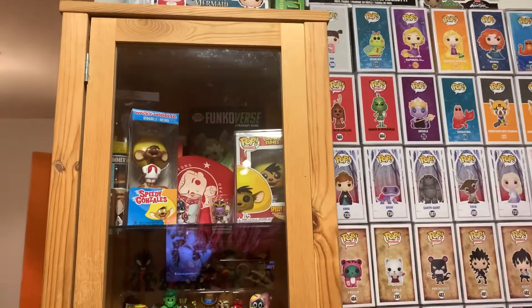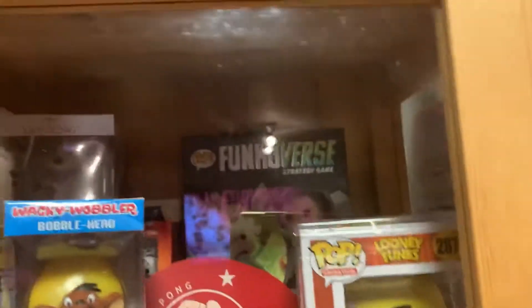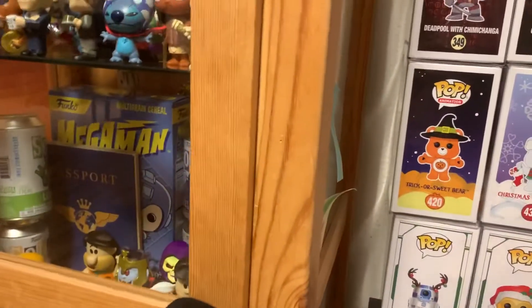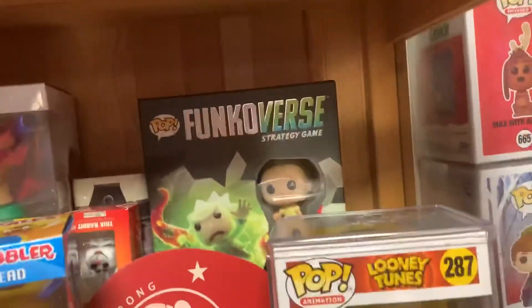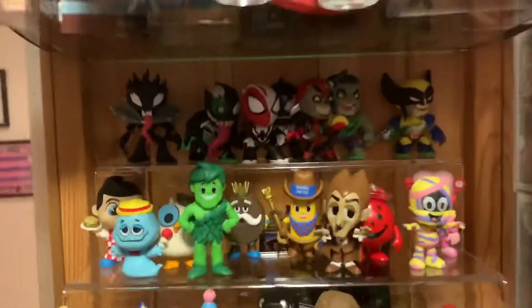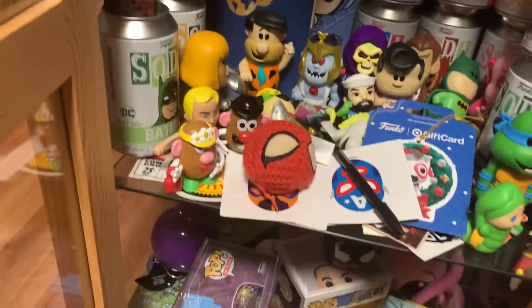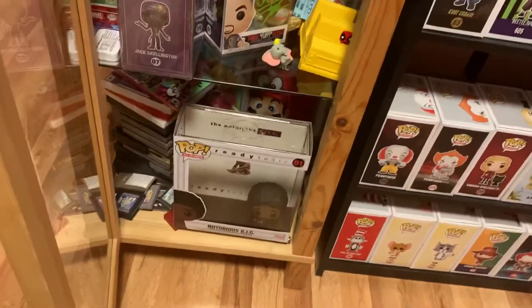There's Speedy Gonzalez and then I have a wacky wobbler of him, and just random stuff in there. Mystery minis, all my figures — let's see if I can open this up. I don't know what's in there, but there you go. You know how many stickers come in mystery boxes and stuff like that. And then it just goes down, and there's one of my pop albums — Biggie Smalls.